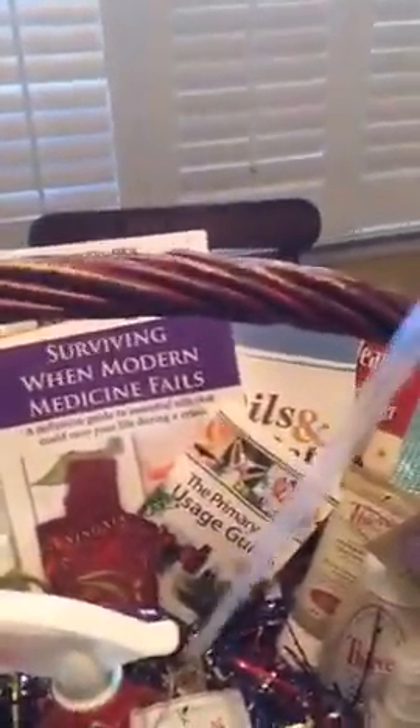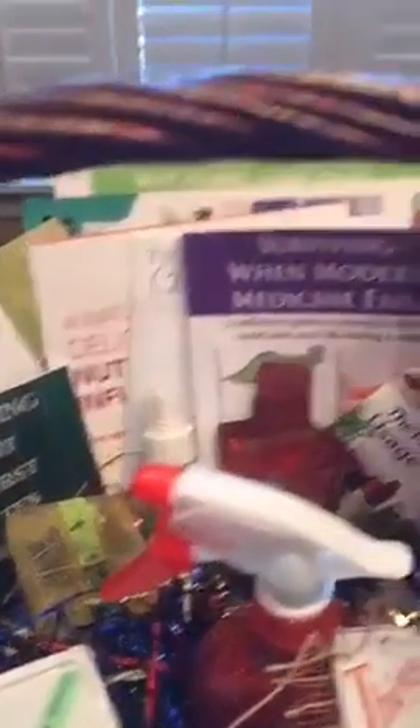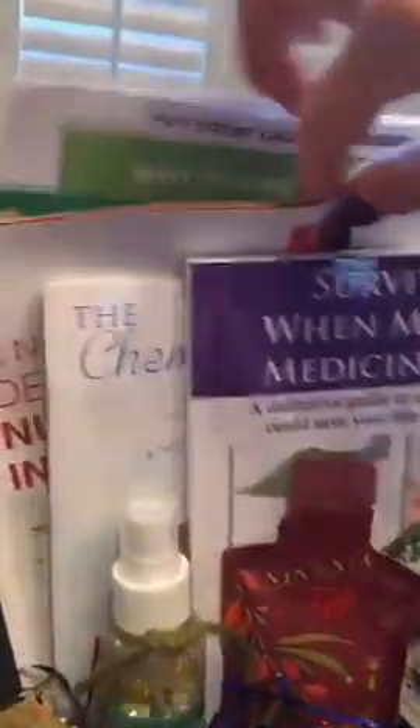Everything is stuck in there. I also have — it's in here somewhere — just one of these little guys to get everybody going. And then I put in a lot of great reading material: the Primary Usage Guide, Surviving When Modern Medicine Fails, Making My First 10 Million, the Chemical Free Home, Oily Pets, and the Thieves Household Cleaner.